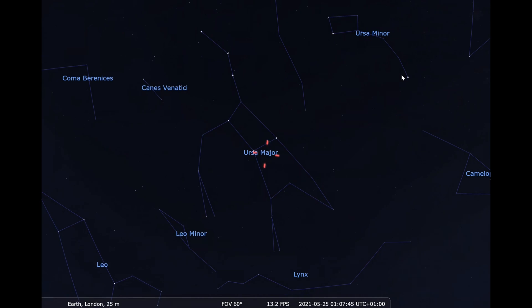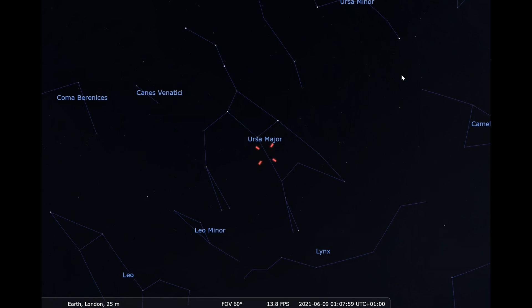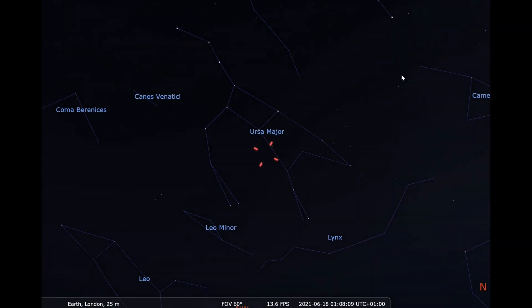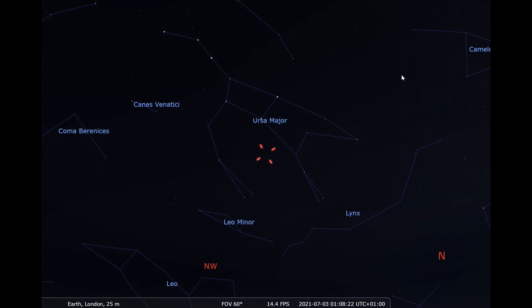I've created an animation of its path through the night sky over 2021 using Stellarium. As you can see from our perspective, Comet Leonard starts in Ursa Major and moves towards the star Arcturus. It should get to its closest point to us in early December 2021, where it could get up to magnitude 4 or 5.